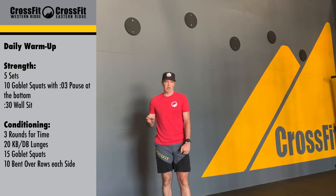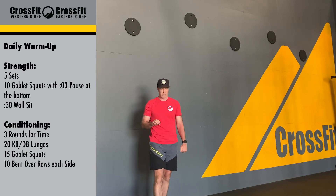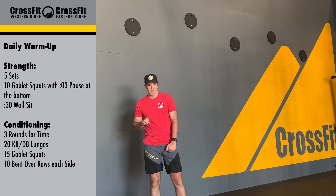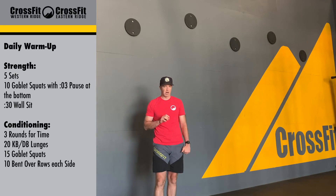Once we are done with that, we're going to go into the metcon today. The metcon is going to be three rounds, four times: 20 kettlebell or dumbbell lunges, 15 goblet squats, and then ten bent-over rows on each arm.